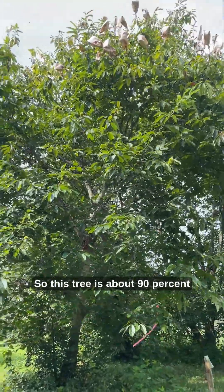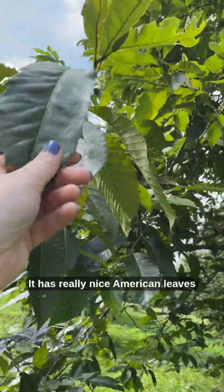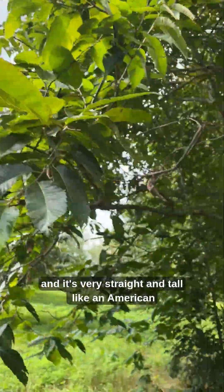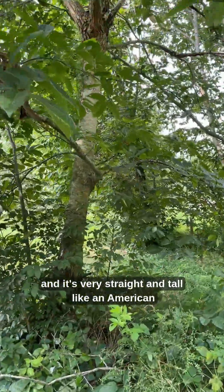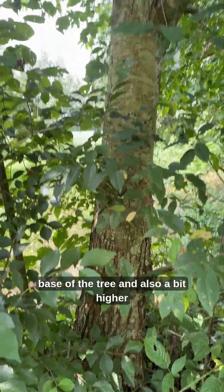This tree is about 90% American and only 10% Chinese. It has really nice American leaves, and it's very straight and tall like an American chestnut tree. It has some cankering from blight at the base of the tree and also a bit higher up on the stem.